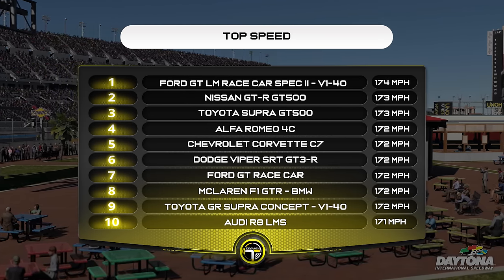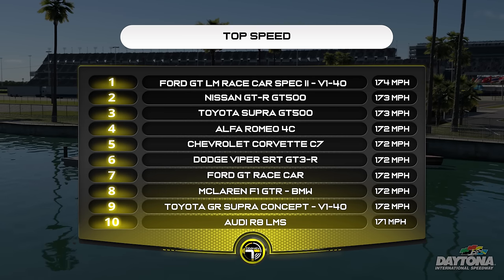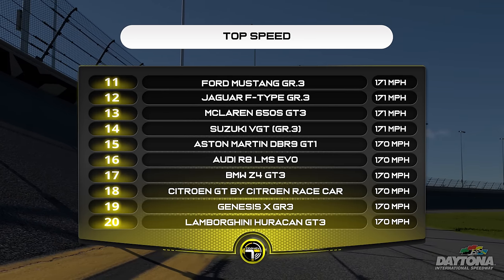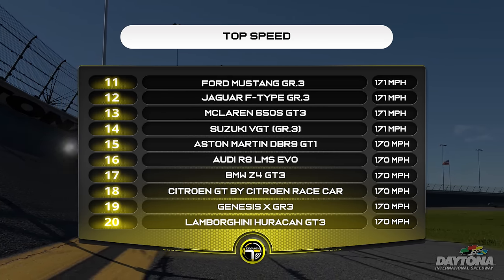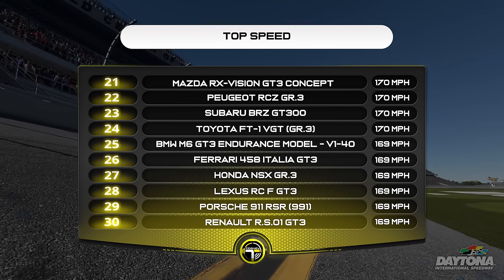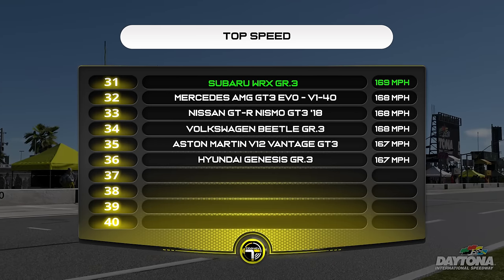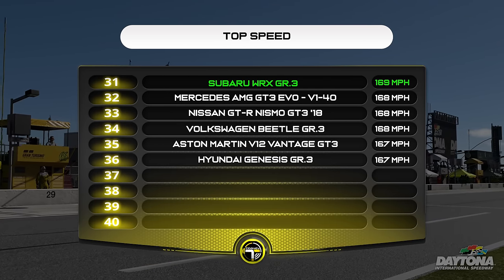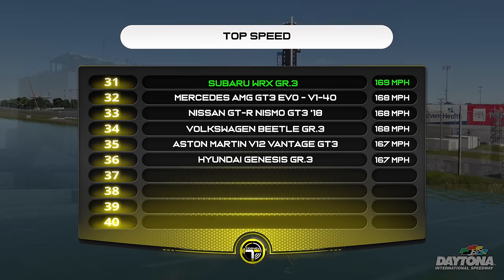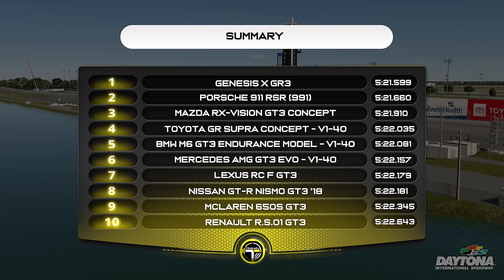Looking at top speed based on the speed trap at Bathurst — different BOPs apply on different circuits, but this gives a general idea. Top speed mainly matters at high speed circuits, though some medium speed circuits are impacted too. Not in the top 20 or top 30. From memory it was 169 miles an hour — technically tied for P25 with the BMW M6, Ferrari, Honda, Lexus, and Porsche. The leaderboard is ordered alphabetically once tied on speed.